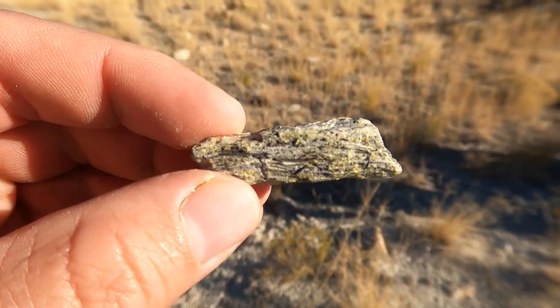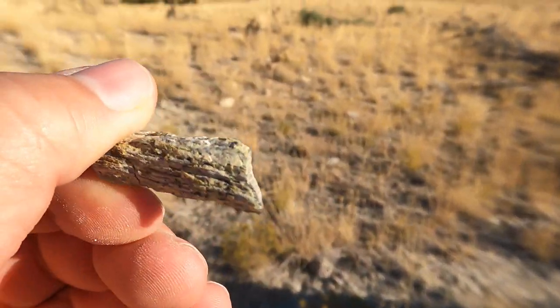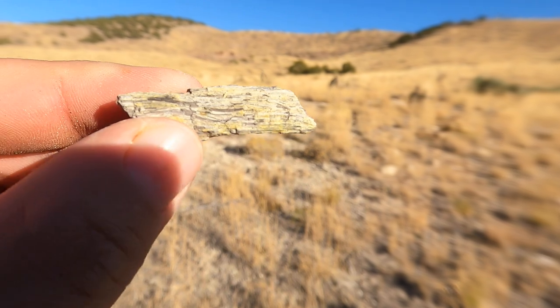Here's my first piece of petrified wood for the day. Not very good. That's not a very good piece, but at least it's a piece.